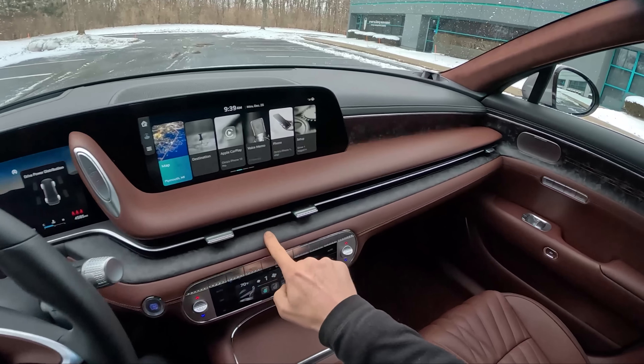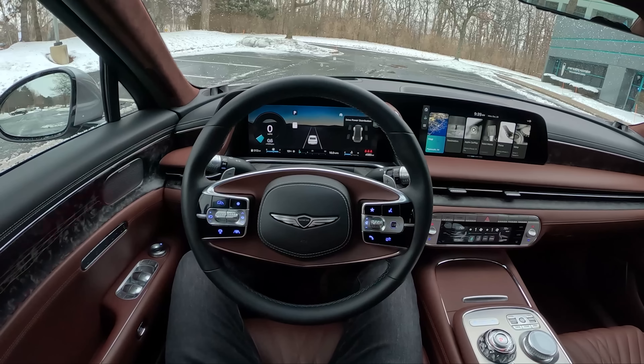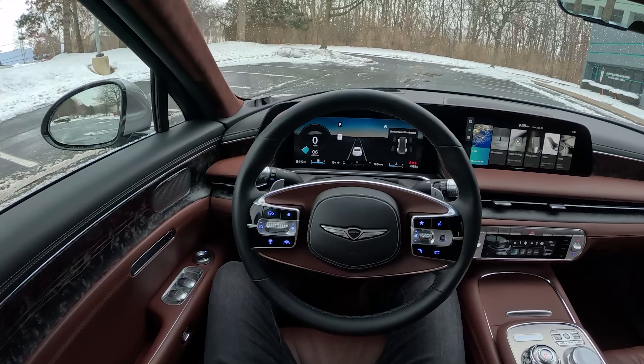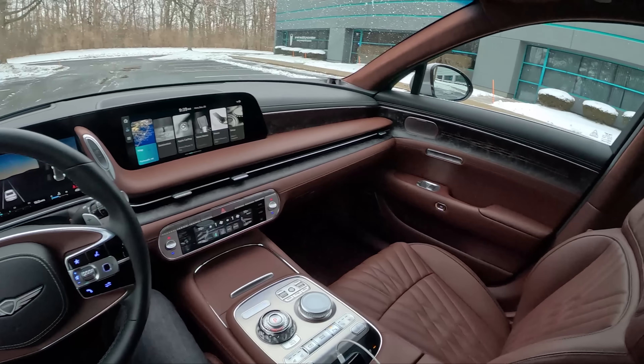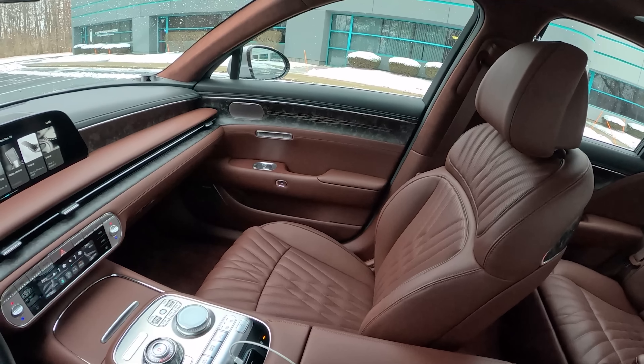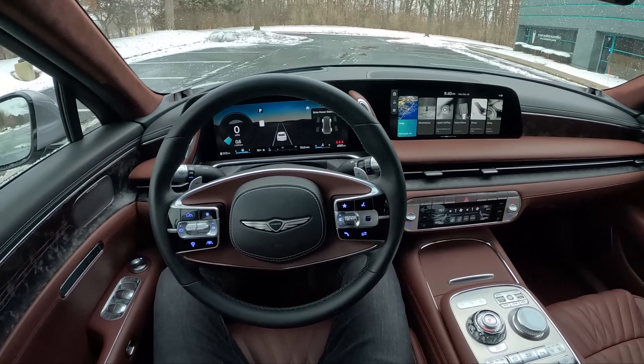Love the forged carbon in this interior. Some of the new design elements like this two-spoke steering wheel look really unique, really sharp. Let's walk around this new G90, show what it looks like inside and out. We'll talk about what it's been like to live with this week and we'll take it for a drive. Lots to go over in this new G90.